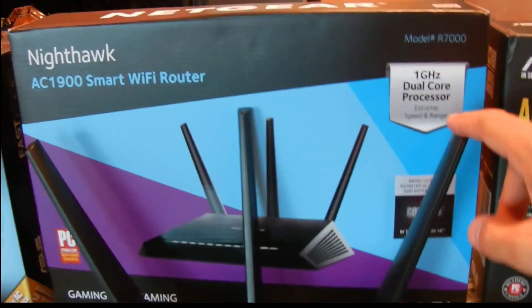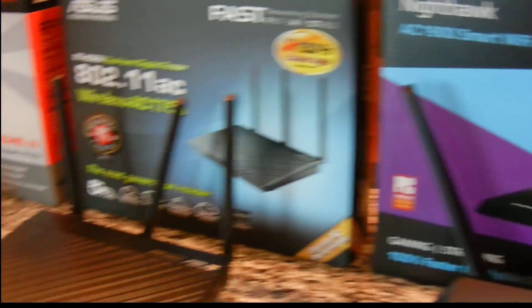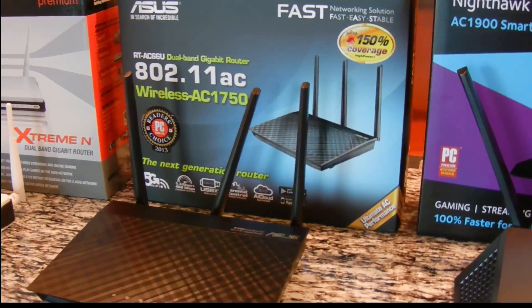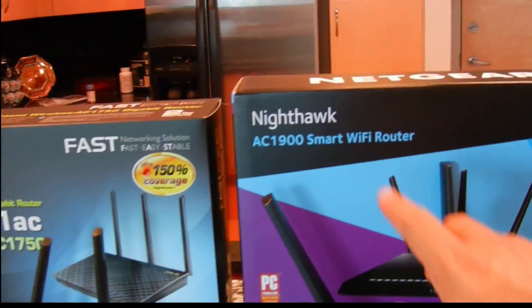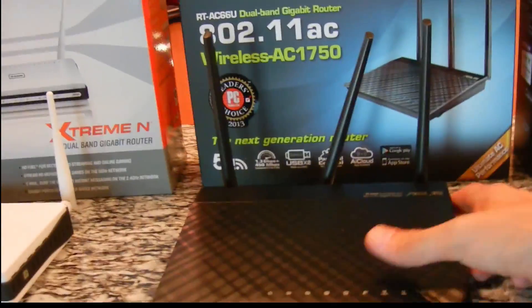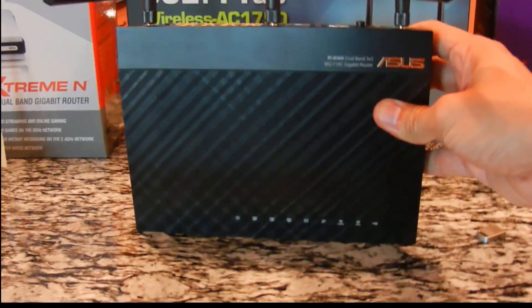One great thing about the Nighthawk is it has a dual-core processor, which is an upgrade compared to the AC66U. ASUS does make an AC1900 router, but I like the Netgear better. The ASUS AC1900 looks similar to this but you can't really wall-mount it flat — it stands up vertically.